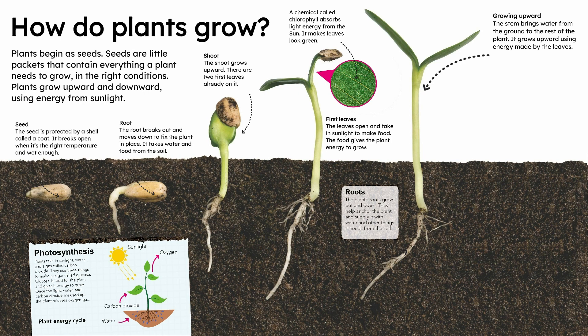Photosynthesis. Plants take in sunlight, water, and a gas called carbon dioxide. They use these things to make a sugar called glucose. Glucose is food for the plant and gives it energy to grow. Once the light, water, and carbon dioxide are used up, the plant releases oxygen gas.